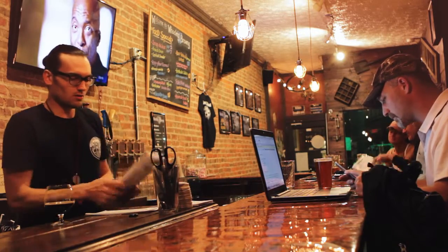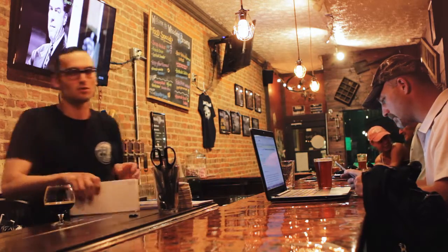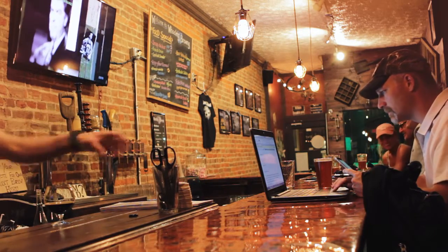Our Black Frost Schwartz beer — it's my dad's favorite style of beer, so I kind of did that one for him. It's a German dark lager. It's not too hoppy, not too bitter, just kind of a dark beer with good flavor that's easy to drink.